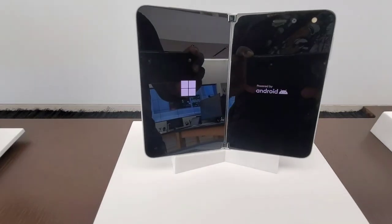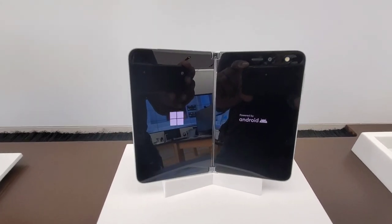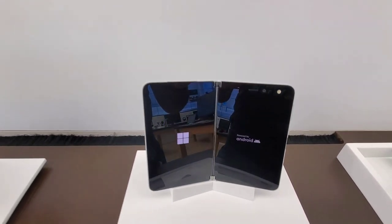The original Duo is still on display. I wonder if they'll take this down once the Duo 2 comes out.